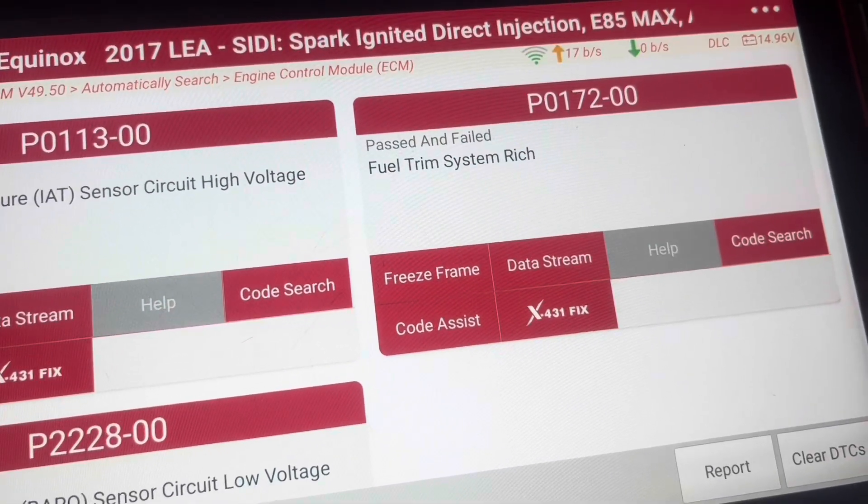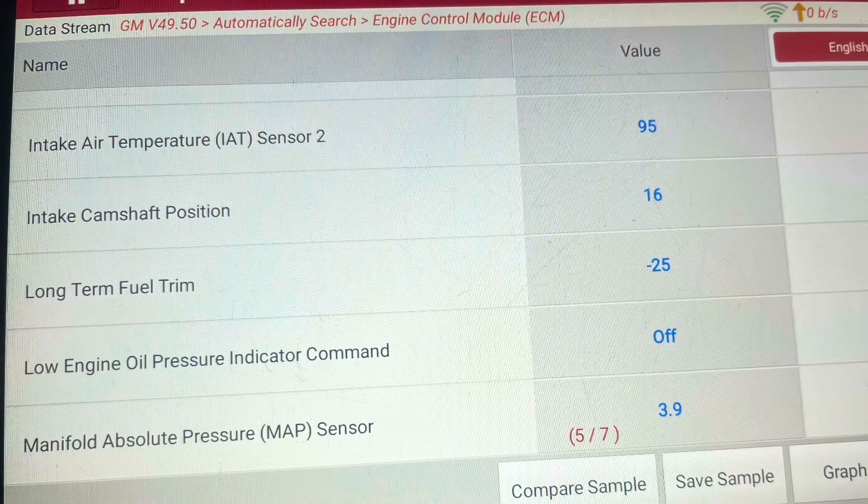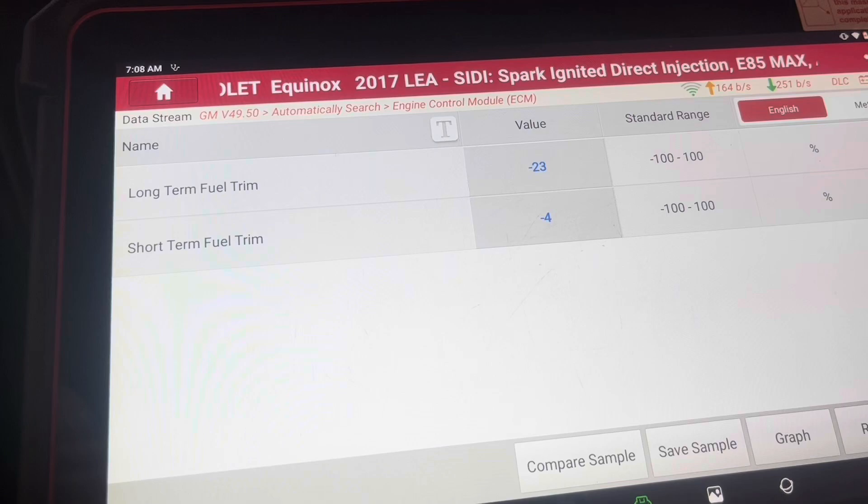Here I have a Chevy Equinox with the P0172 and it has the 2.4 engine. Looking at the freeze frame data, it is running rich, and most of the time it is a high pressure fuel pump that's causing this because it's leaking into the crankcase.